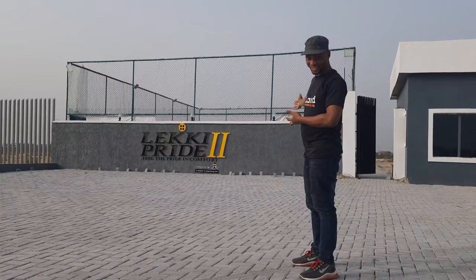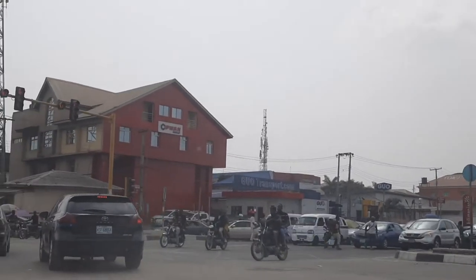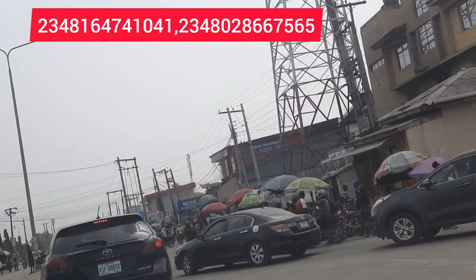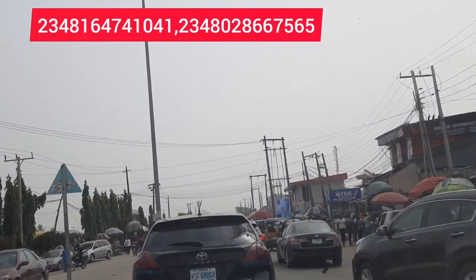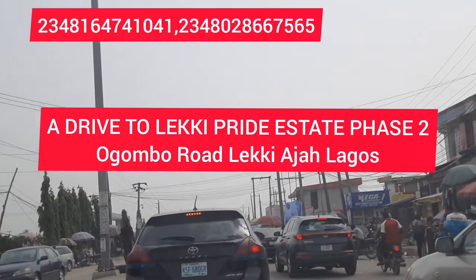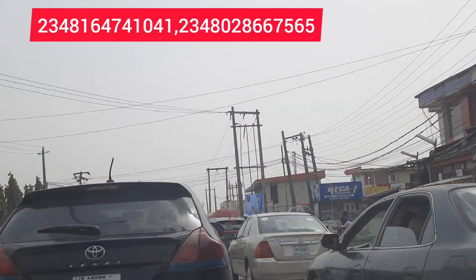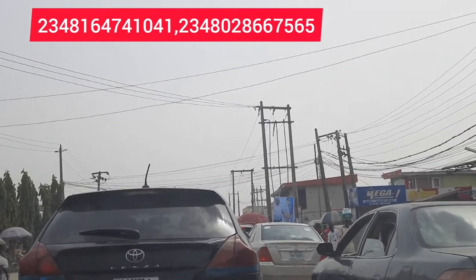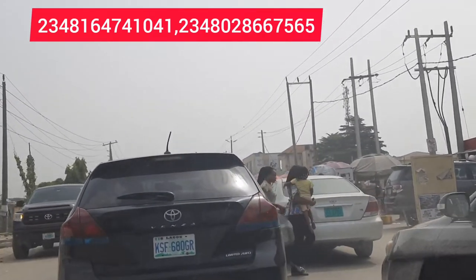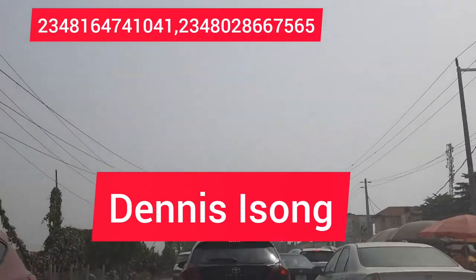Where is Leaky Pride Estate located? Is it on the roadside? Is it by Ogonbo Road? How close is this estate from the Leaky Epe Expressway? How close is this estate from the Abraham Desonya junction? That is what I'll be answering in this video. I'm taking a drive from Abraham Desonya junction down to Leaky Pride Estate Phase Two. My name is Denesi Song — please stay till the end of this video.